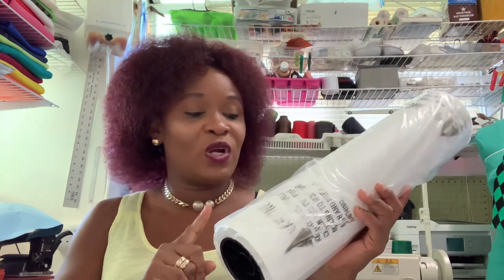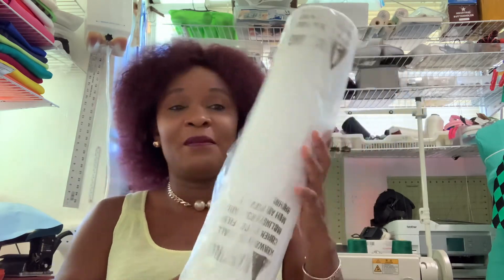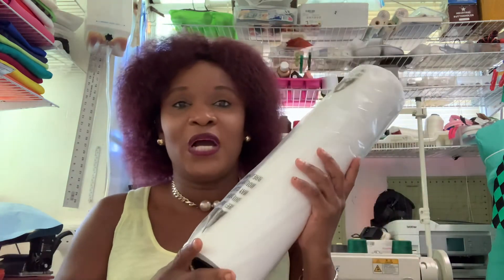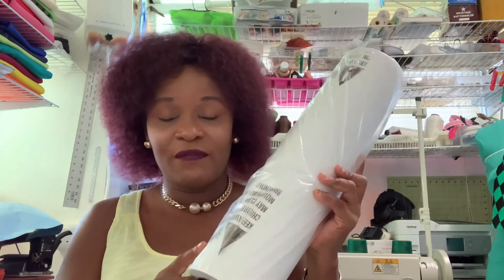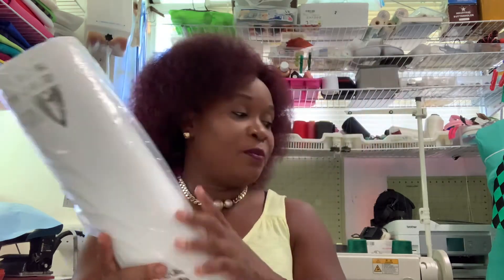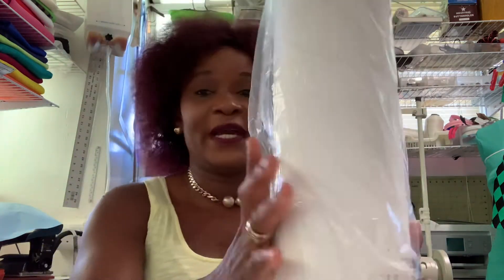You can go on Amazon and search for drafting paper or butcher paper — the kind butchers use to wrap meat. That's exactly this paper. You go on Amazon and look for the drafting paper roll, also called butcher paper roll, and you'll find it.